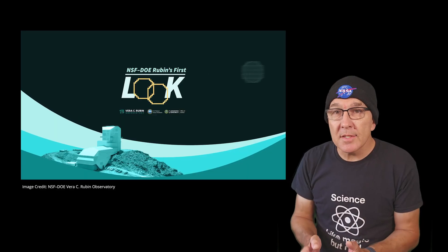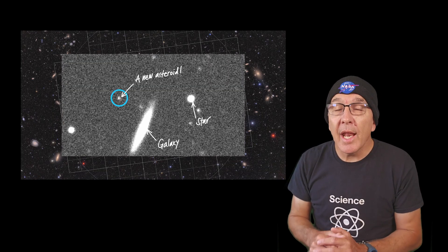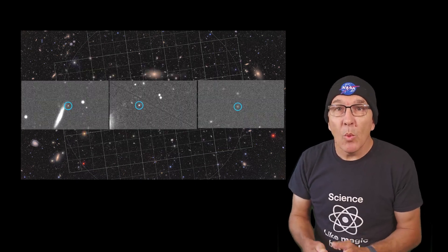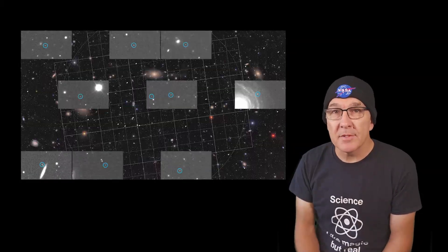The telescope has already discovered 2,104 previously unknown asteroids, and it will discover millions more new asteroids in just the first two years of its 10-year observing program. Once discovered, these asteroids are passed to the Minor Planet Center every day for follow-up observations.